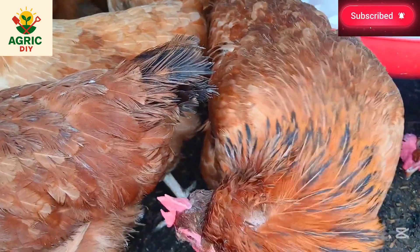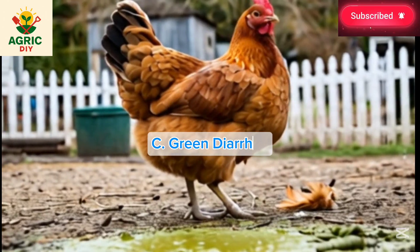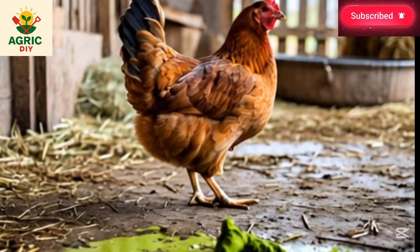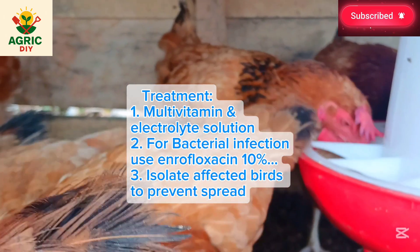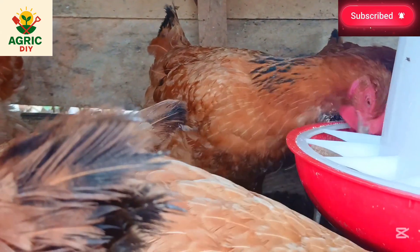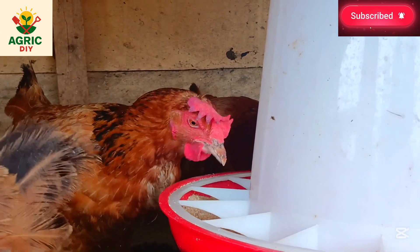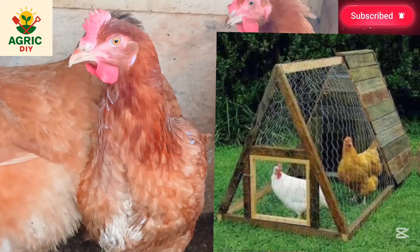The third symptom is green diarrhea. When observed, it usually comes from excess bile pigments due to rapid gut transition or an infection. Stress and other diseases can also play a role. Treatment includes providing a multivitamin and electrolyte solution to support recovery. If bacterial infection is suspected, use Enrofloxacin 10% oral solution at one ml per liter of water for three to five days, and isolate affected birds to prevent spreading.